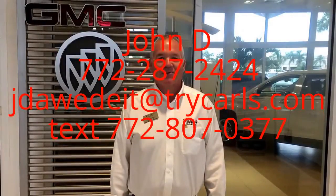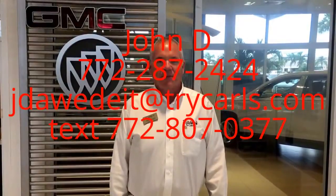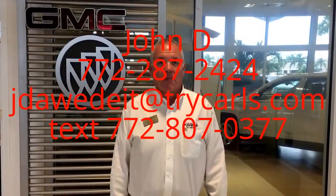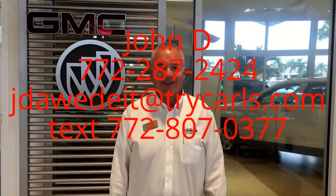Hi, this is John D. from Carls Buick GMC. I just want to thank you for watching the video. Please feel free to give me a call, email, or even text me with any questions you may have. Please ask for me, John D. Thank you.